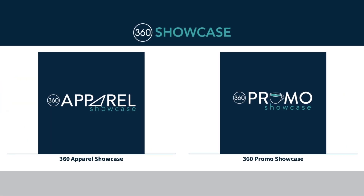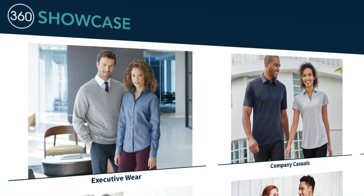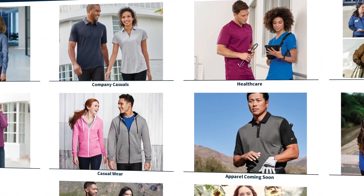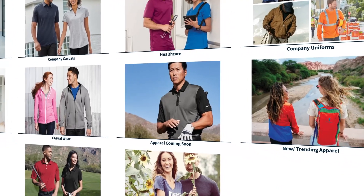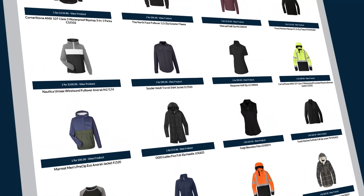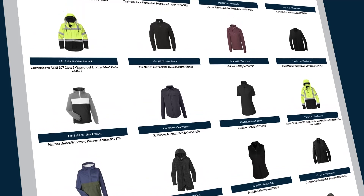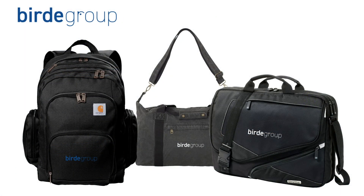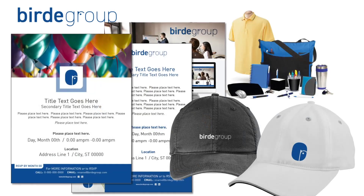It's simple to create a secure custom site and update your assortment with exclusive access to our 360 Showcase. Here you can shop a curated boutique of the latest trends in popular fashion right from your desktop. You can start with apparel and expand your company store to include a wide variety of promotional swag and printing.